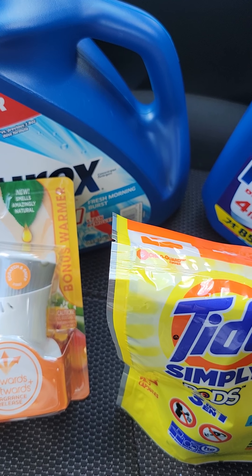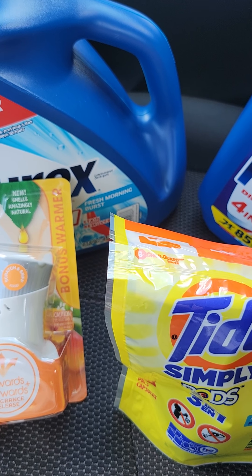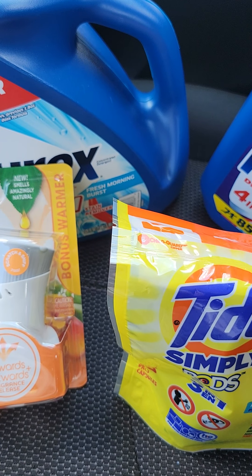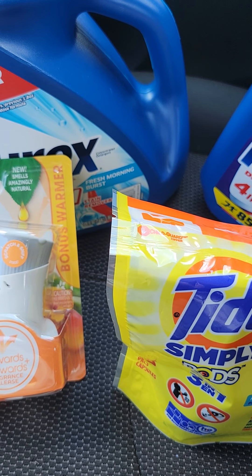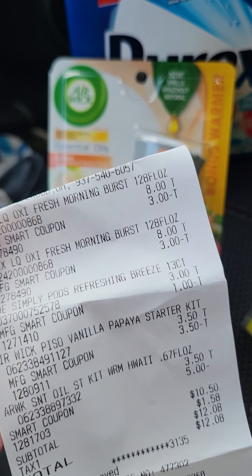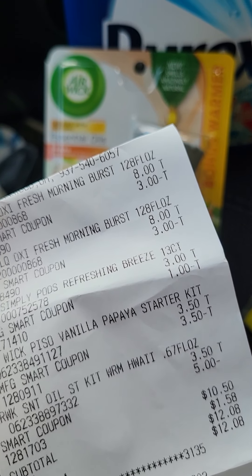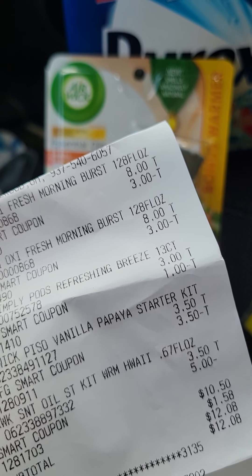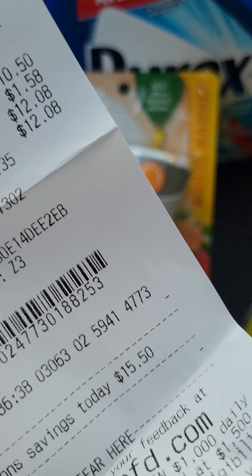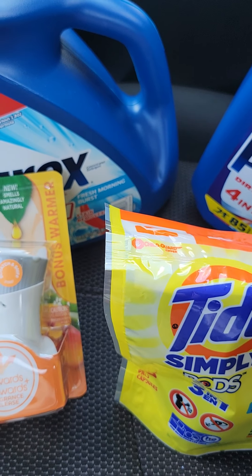Let me show you my coupon and show you my total savings. Get what your household needs — don't just get what certain couponers get. Get what will work for you and your house. Here's my receipt. As you can see at the bottom, the smart coupon came off for $5.00. I had a total of $10.50 plus tax, and a total savings of $15.50.